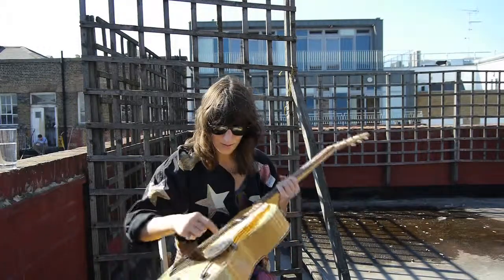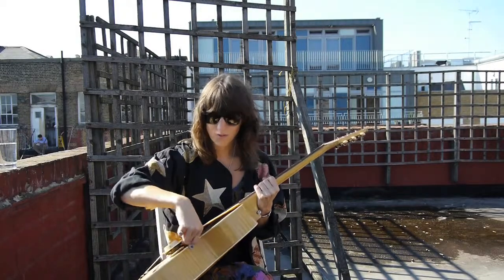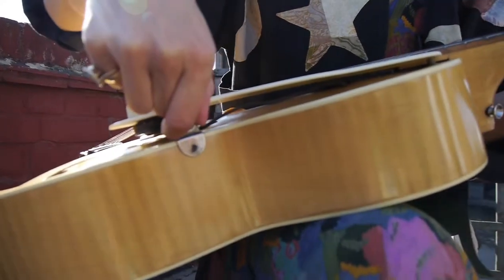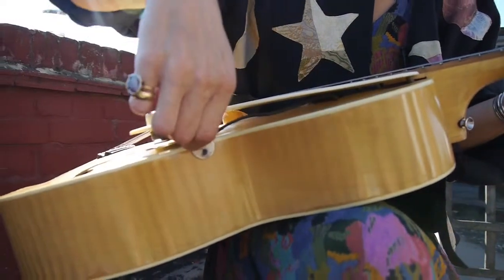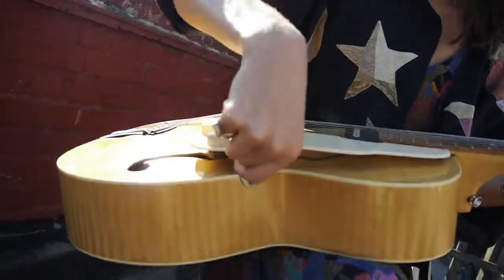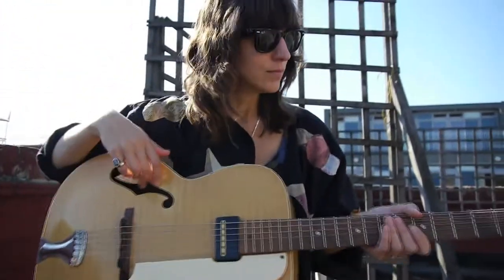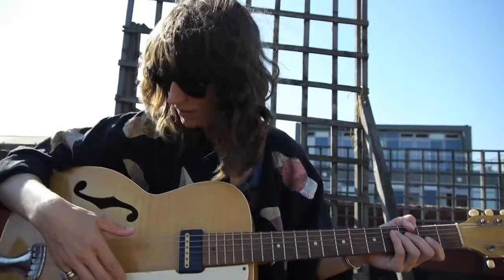It also has this funny jack that's a screw-on, which I had never seen before. The guitar is either from 1952 or 1953, and it actually came with — I don't know if it's the original cable — but it's quite old. It's this white curly cable that matches the pickguard perfectly, which really sealed the deal for me because it looks so nice.